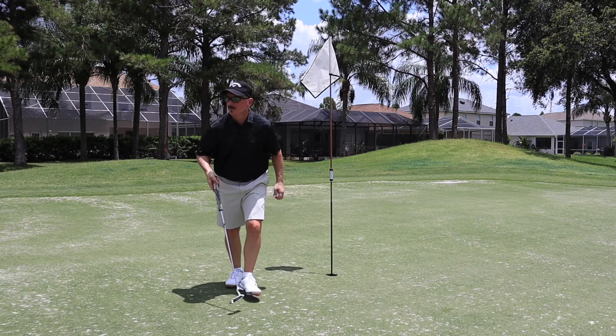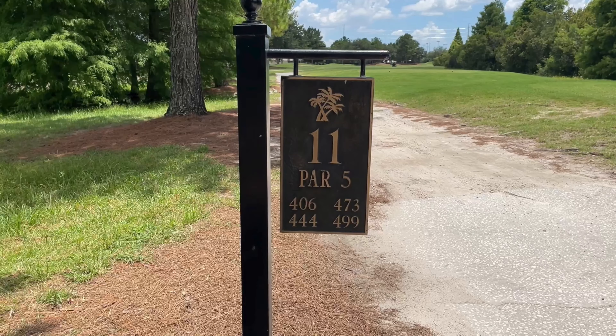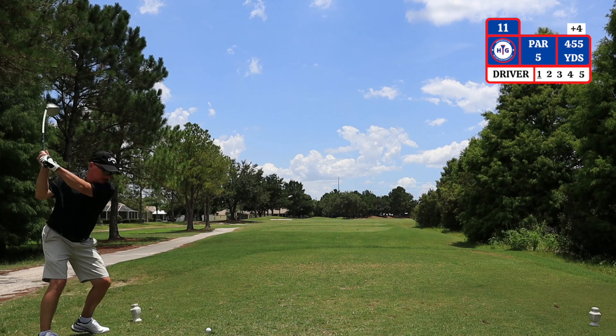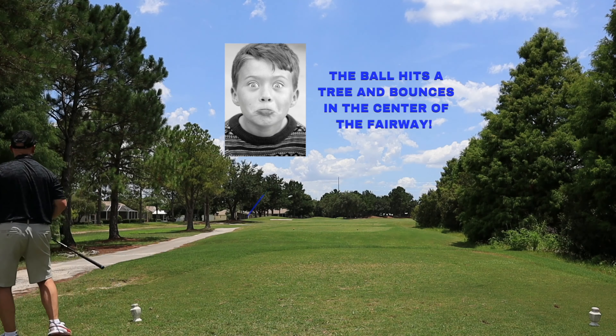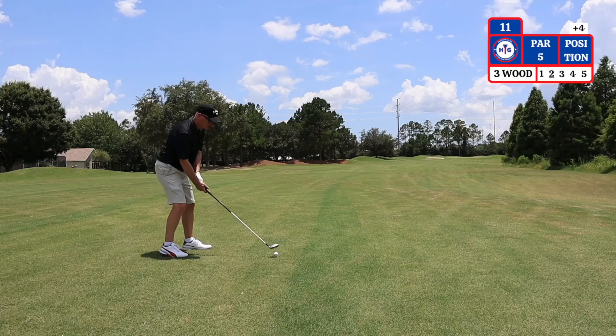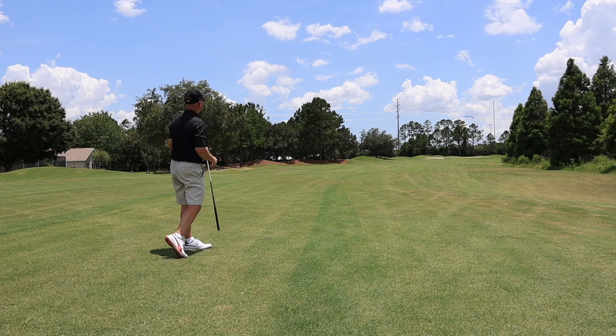On to number 11. The 11th hole is a par 5 playing 455 yards from the GPS, dogleg right. That's a ricochet off the tree — I'm in the center of the fairway, believe it or not. Second shot on this par 5, I'm hitting a 3 wood trying to get down there.